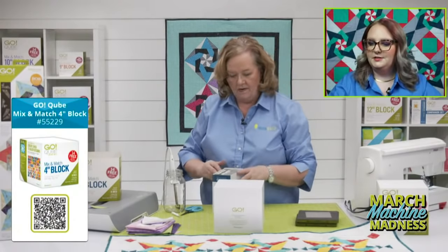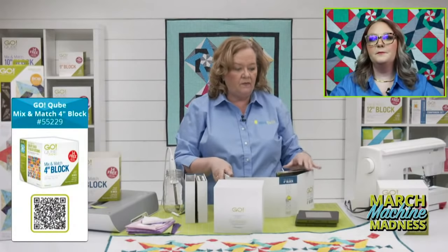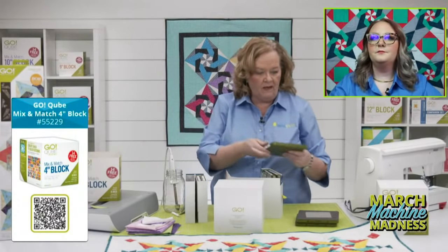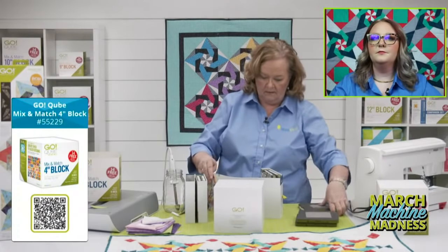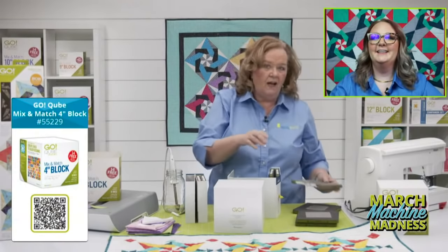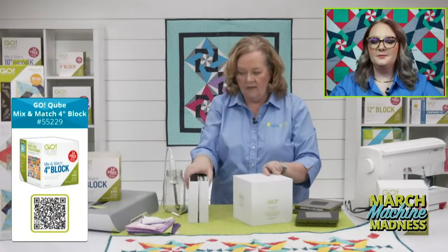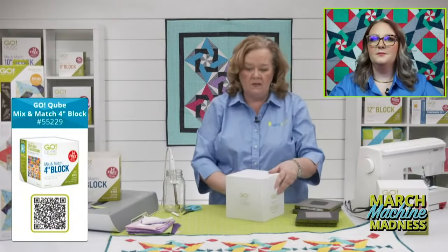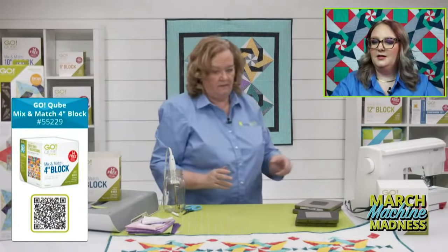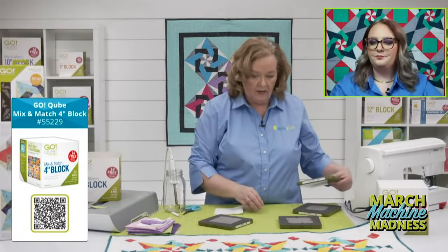Barbara's wondering how often you clean your dies. I clean my dies every four or five times I use them because what happens is threads build up in the corners. Every three or four times I use them for a project — it may also depend on the fabric you're using.